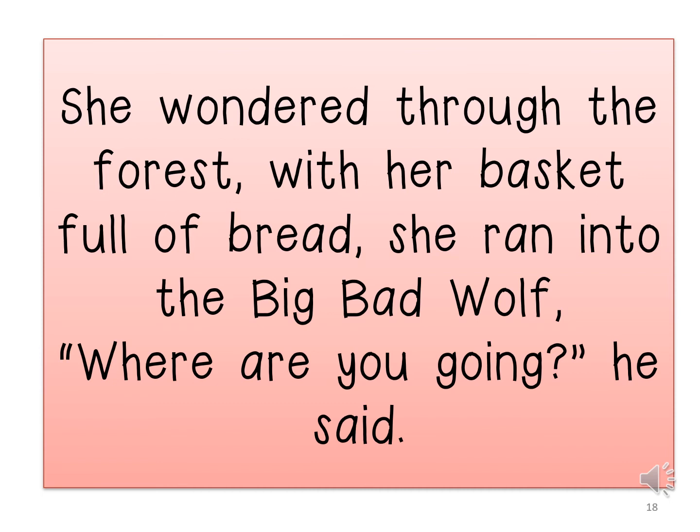She wandered through the forest with her basket full of bread. She ran into the big bad wolf. He said, 'Where are you going?' As you can see, the inverted commas show what the wolf said directly, and there is also a question mark because the wolf had asked a question.